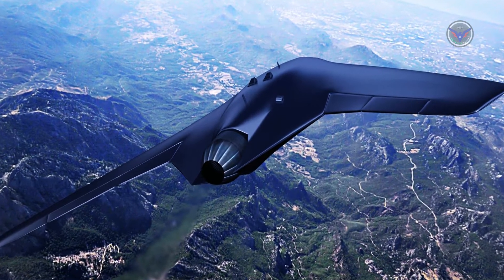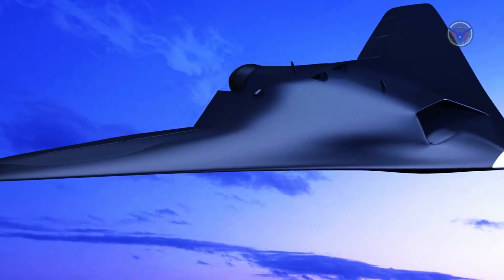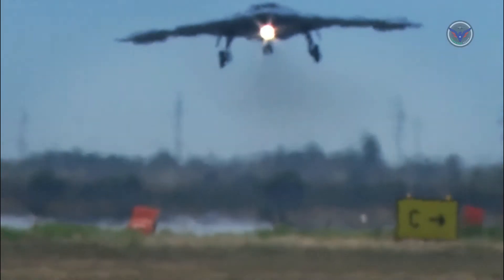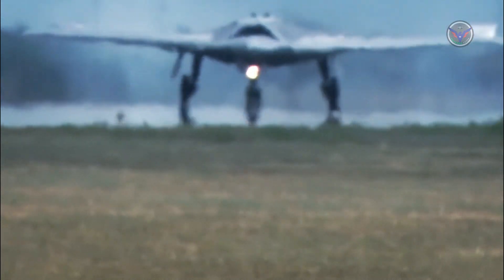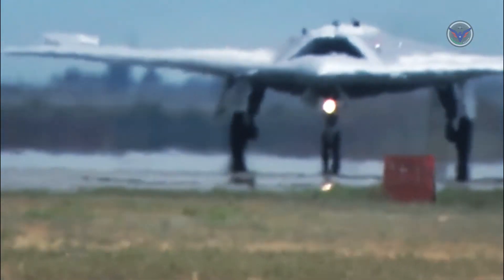The tricycle landing gear arrangement is of typical configuration for ground running — two main legs coupled with a nose leg. All are retractable into the underside of the aircraft to maintain aerodynamic efficiency at high speeds. Furthermore, the nose leg has a dual-wheel arrangement while the main legs sport large wheels, indicating the required support for this large, heavy-class vehicle.